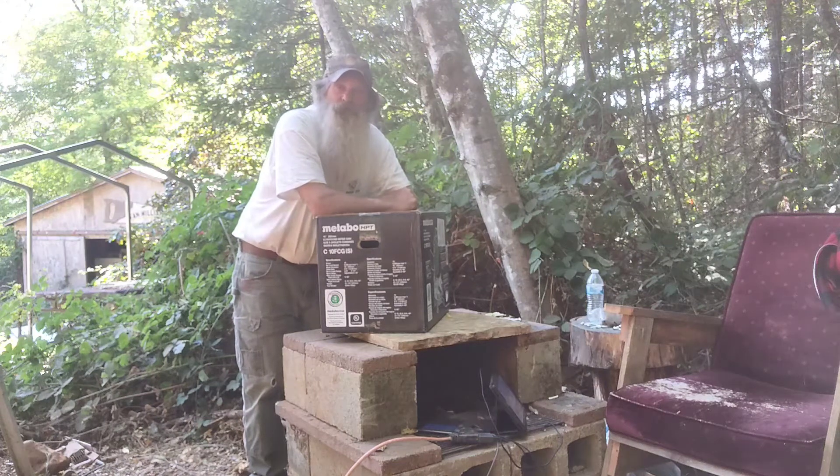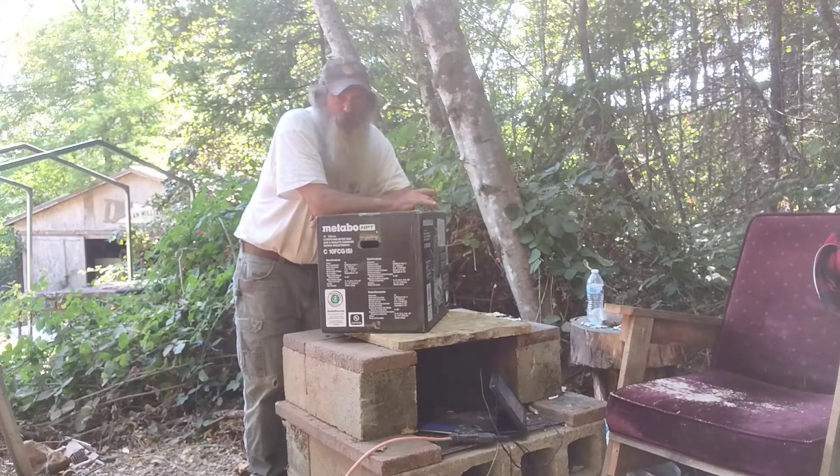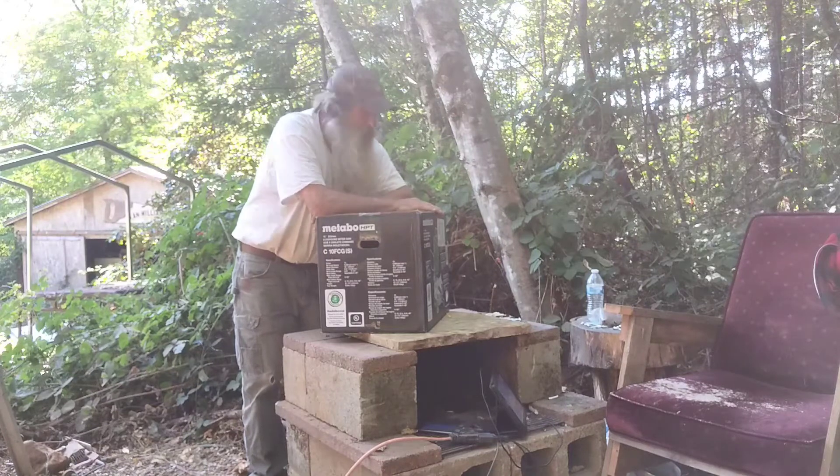Hey y'all, thanks to some very nice donations — a few dollars here and there, and it all adds up — I was able to save up to buy this little chop saw.